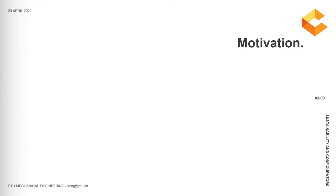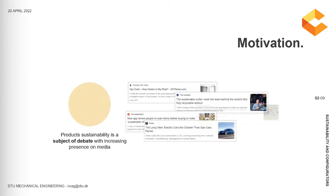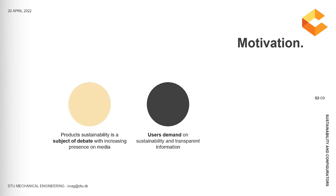Why are we focusing on this? First of all, product sustainability is a critical topic that is increasing more and more its presence in the media. On the other hand, users now have a clear demand to get more reliable and transparent sustainability information on the products they are willing to purchase. And last, and most importantly, there are, and will soon be, more sustainability legislations and recommendations, which will push the need for new sustainability assessment tools to meet these new requirements.